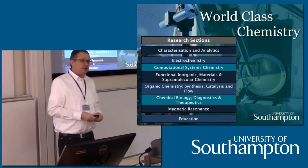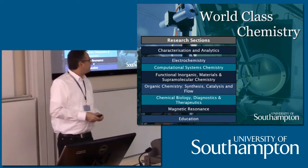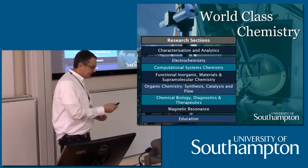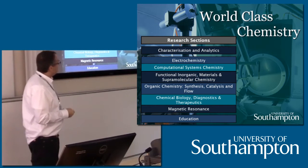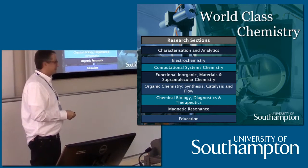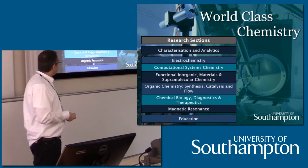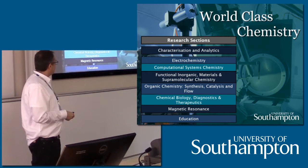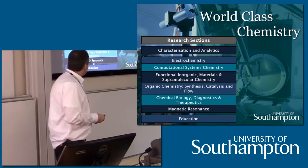Southampton is a research intensive university, and chemistry in Southampton is an excellent place to do chemistry research. We have six research sections shown on this slide. These range from electrochemistry, computational systems chemistry, functional and organic materials, supramolecular chemistry — and I'm a supramolecular chemist — organic chemistry, synthesis, analysis and flow, chemical biology, diagnostics and therapeutics, and magnetic measurements.